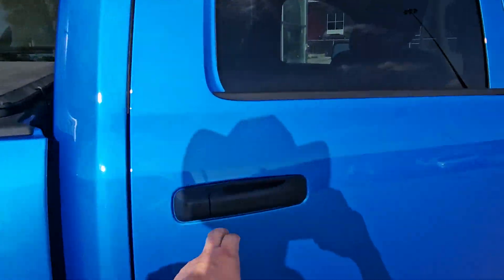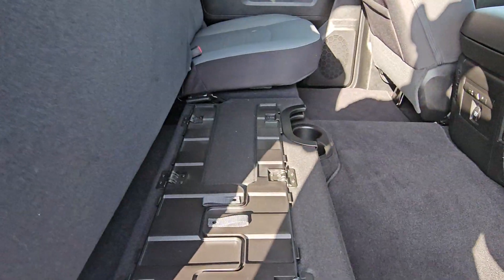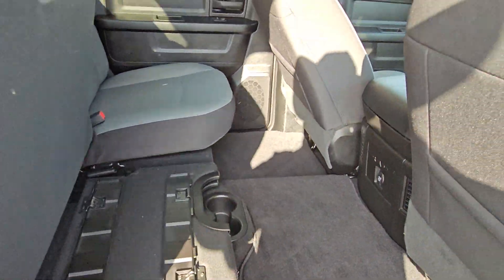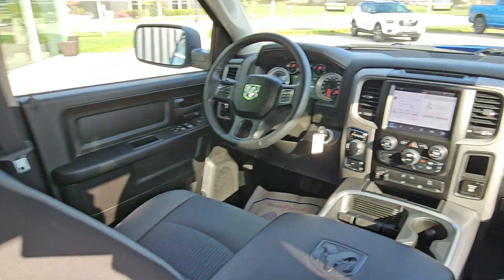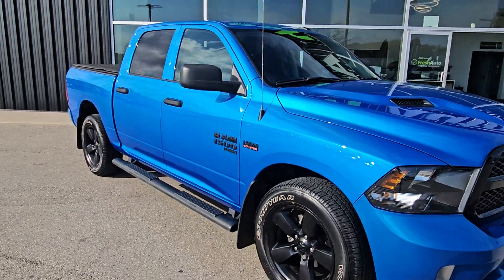This truck only has 12,000 kilometers on it, and it comes with a fold-out floor system. We look forward to seeing you here at Fresh Auto.